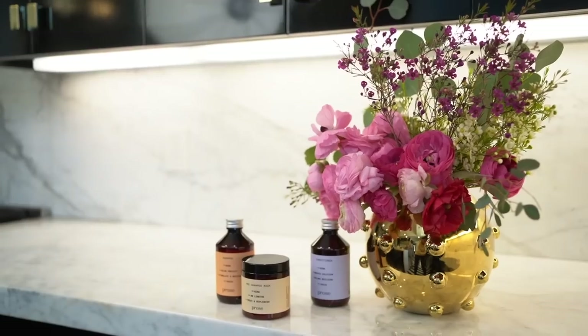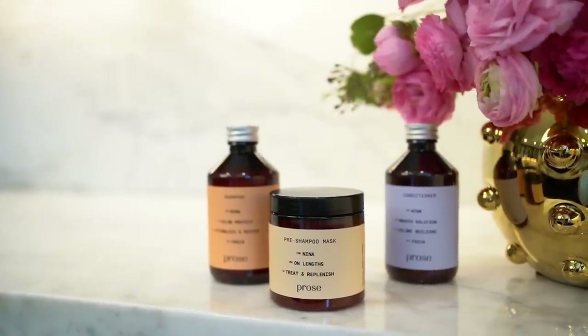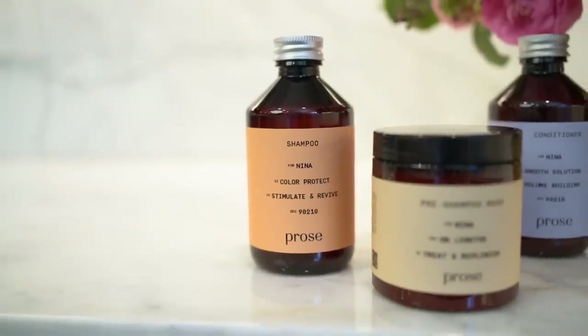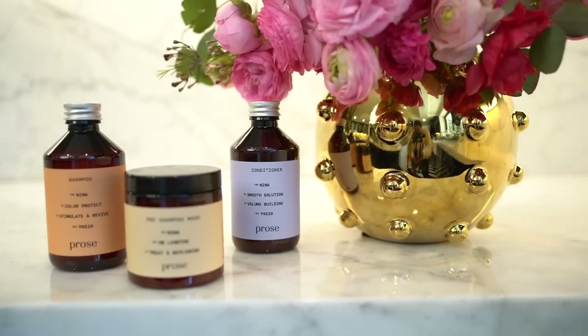Before we get into that, I want to give a quick shout out to Prose for sponsoring this video. They have an incredible line of hair care products that I've been using today. What Prose does — linked below — is you take a customizable quiz and they give you the products that are perfect for your hair. All of their ingredients are absolutely organic and clean. Everyone has a different texture, so I really recommend you take the Prose quiz below. I'll also be sharing a special code to save $10 off your very first order.